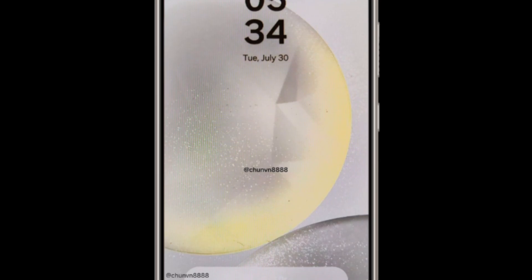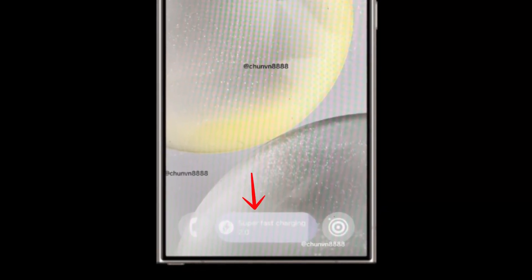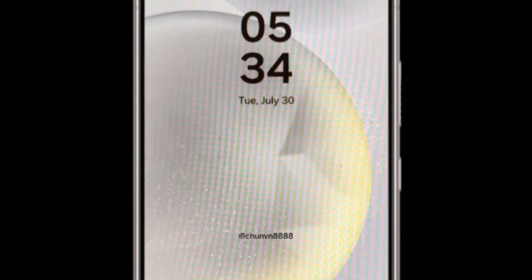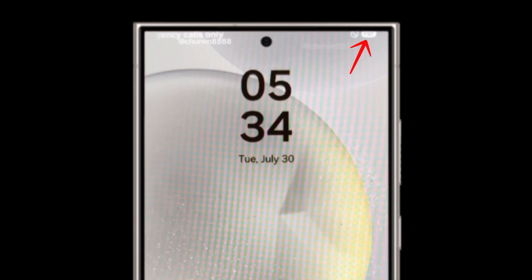Unlike the previous plain text version, this new feature resembles a widget, making it more visually appealing and easier to read. Additionally, there's a new charging bar positioned between the redesigned phone and camera icons on the lock screen. Screenshots also provide a preview of the new pill-shaped battery indicator in the upper right corner of the status bar.